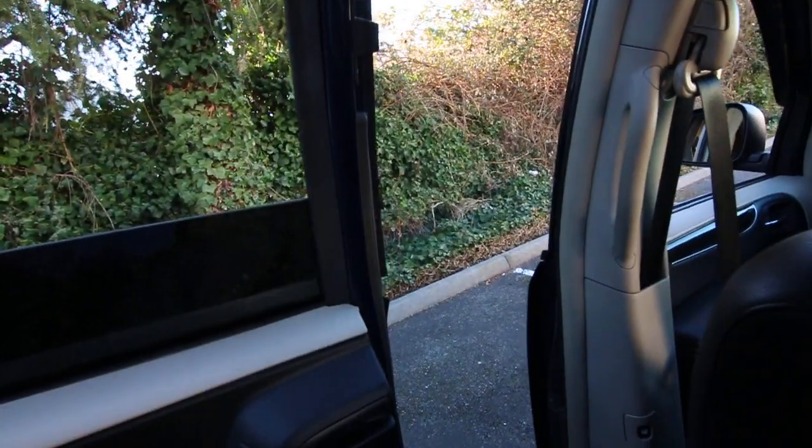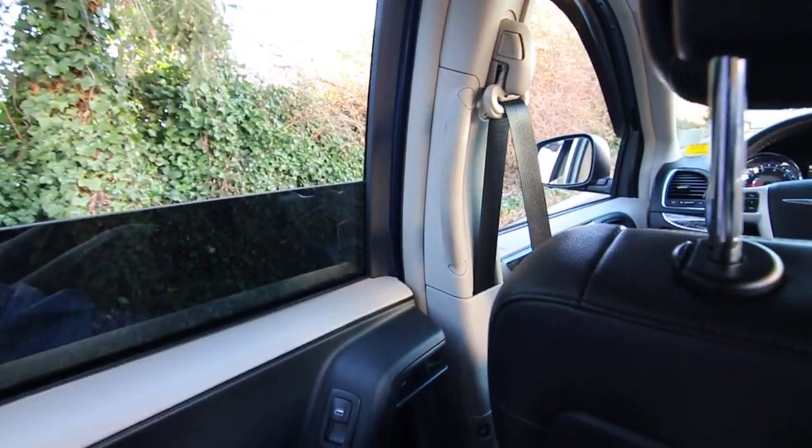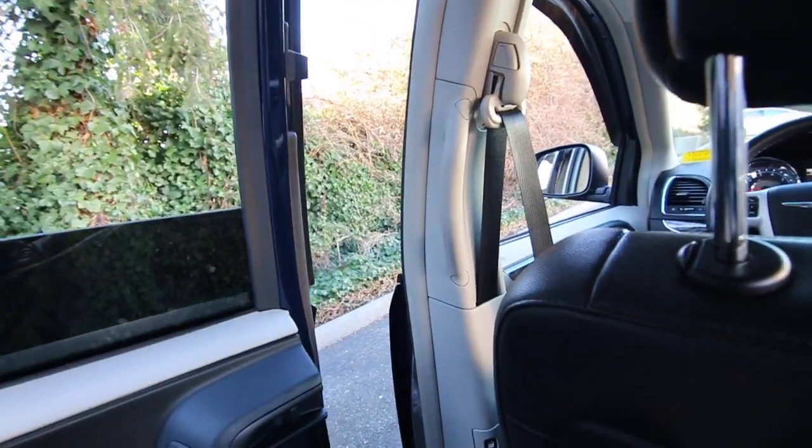One thing I really like about the Chrysler Town & Country is that on so many vans, the windows don't even roll down at all. But the nice thing here is that they have power roll-down second row windows.